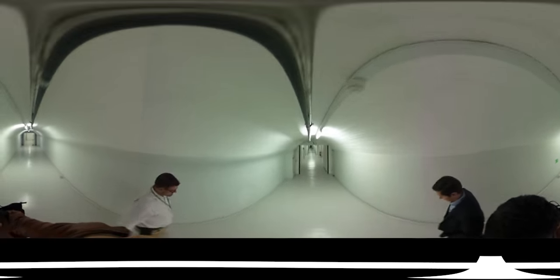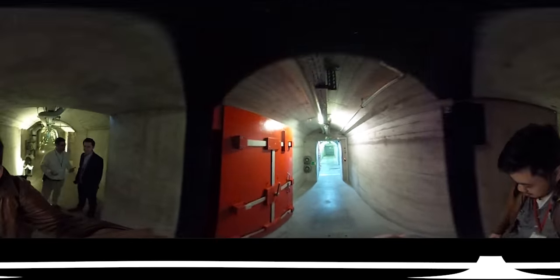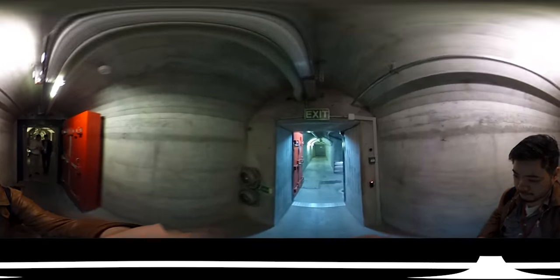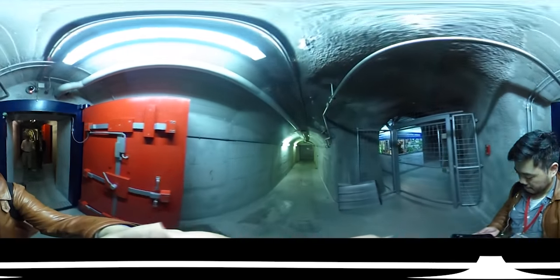You walk through a passageway, go through steel revolving doors, and then you're confronted with two very thick steel doors that weigh four tons each. I was told that these doors are designed to survive a nuclear blast.